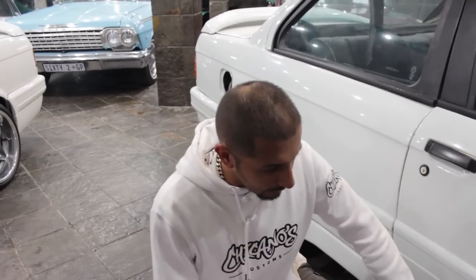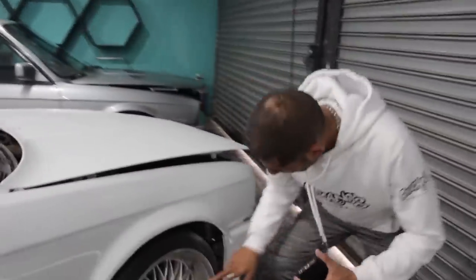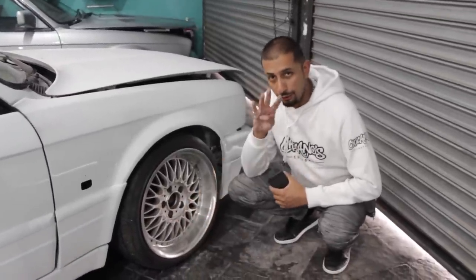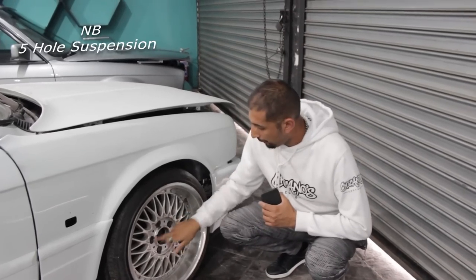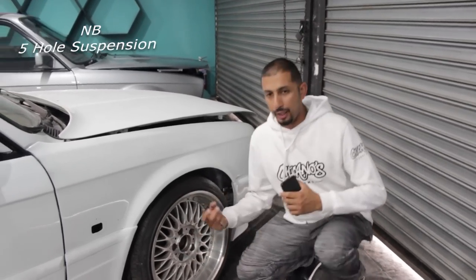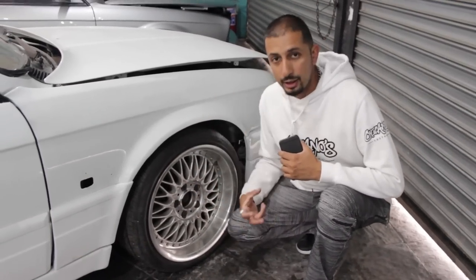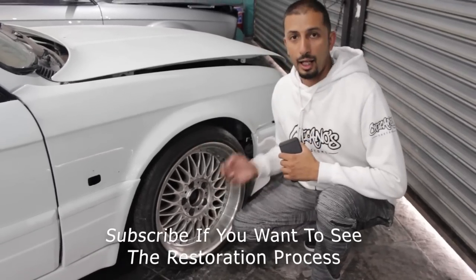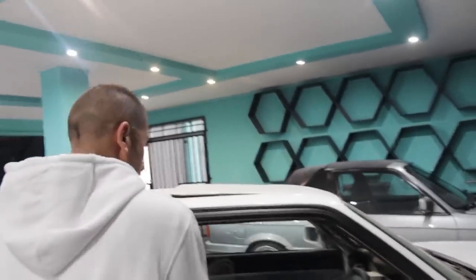Then I had a look at the suspension. The standard 325i Shadow Line comes with four-hole suspension, but the 325 IS shares the M3 suspension, which is five-hole. I went under the car and the suspension checks out — I'm happy. When we do the actual restoration I'll show you guys how the E30 M3 five-hole suspension actually looks.